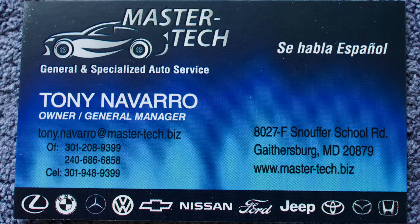The phone number is 301-208-9399. You can also text the mobile number at 301-948-9399. They have two web addresses: airparkmastertech.com and master-tech.biz.